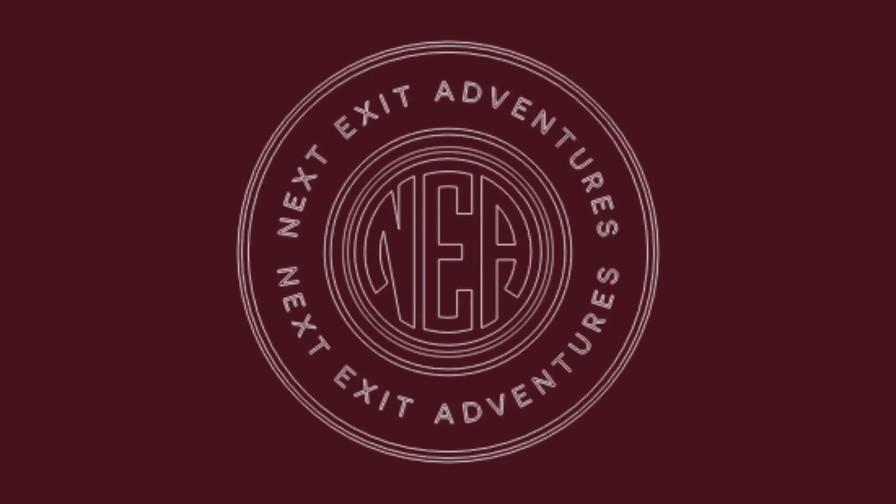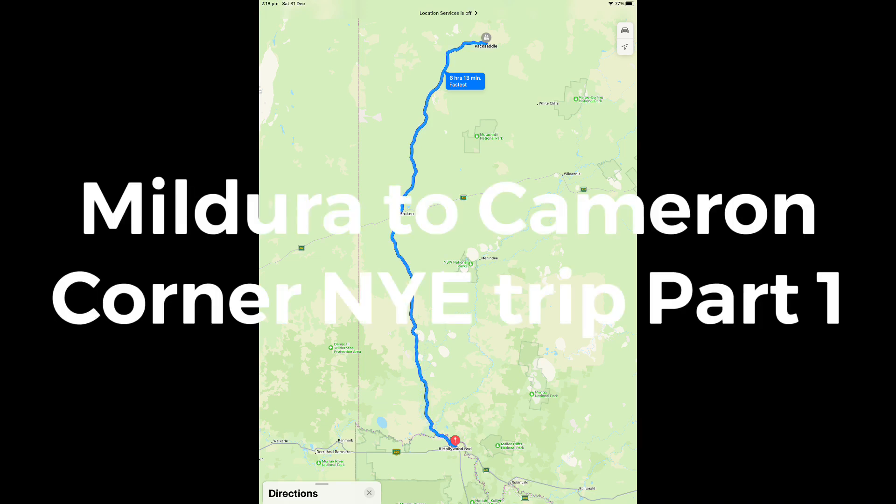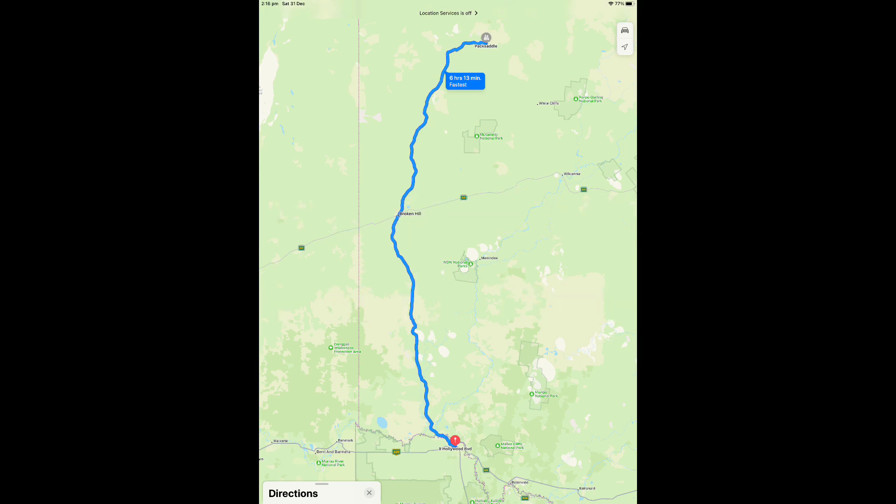Hi guys, Next Exit Adventures on a New Year's Eve road trip from Mildura to Cameron's Corner. I'm going to break the video into a few sections — part one will be Mildura to Pack Saddle. On the map on the screen you can see our journey to Cameron's Corner.